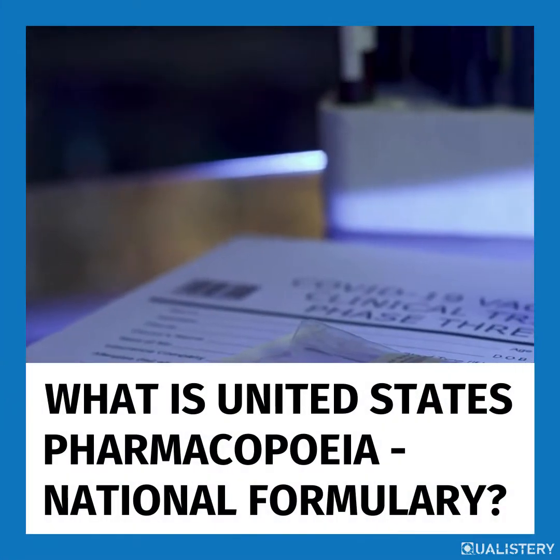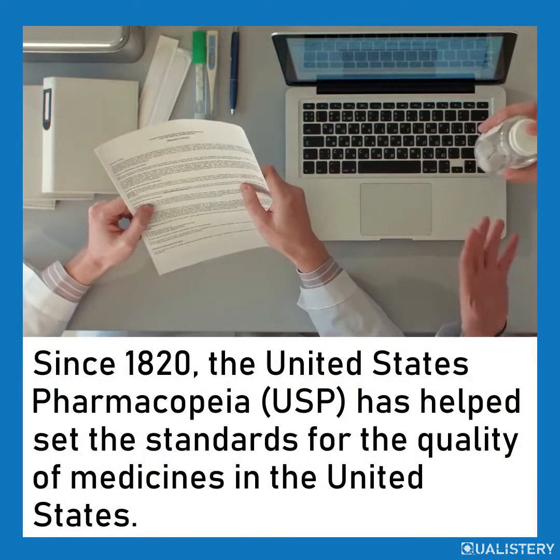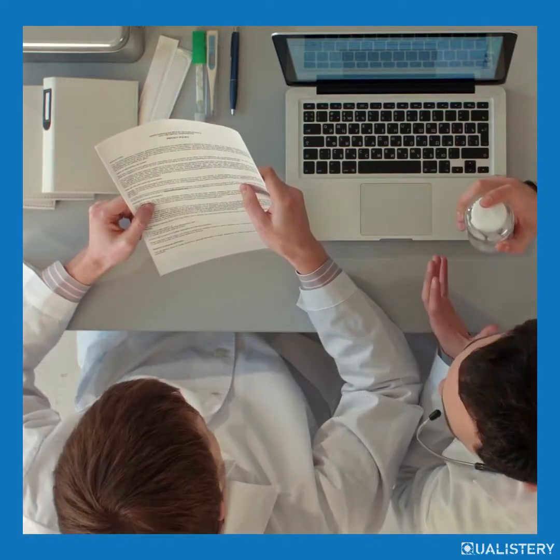What is United States Pharmacopeia National Formulary? Since 1820, the United States Pharmacopeia has helped set the standards for the quality of medicines in the United States.